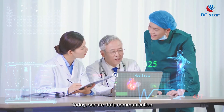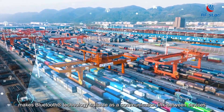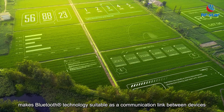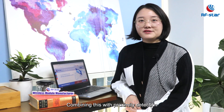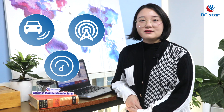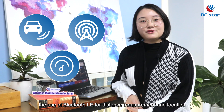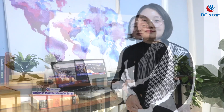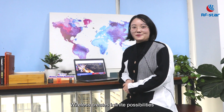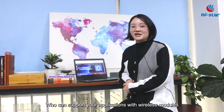Today, secure data communication makes Bluetooth technology suitable as a communication link between devices. Combining this with proximity detection, signal strength measurement, and direction-finding features, the use of Bluetooth Low Energy for distance measurement and location will be extended as well. Wireless creates infinite possibilities. We are RFSTAR, and we can support your applications with wireless modules.